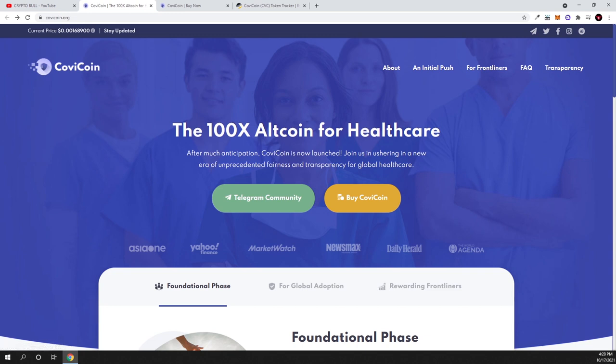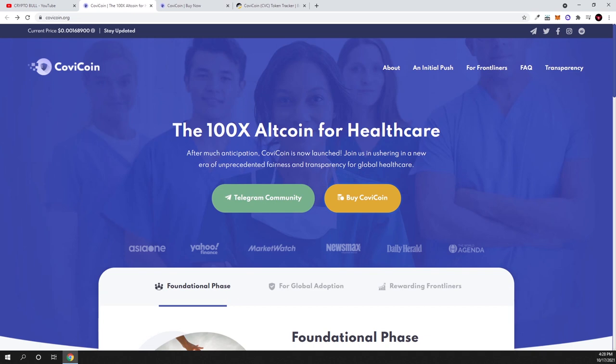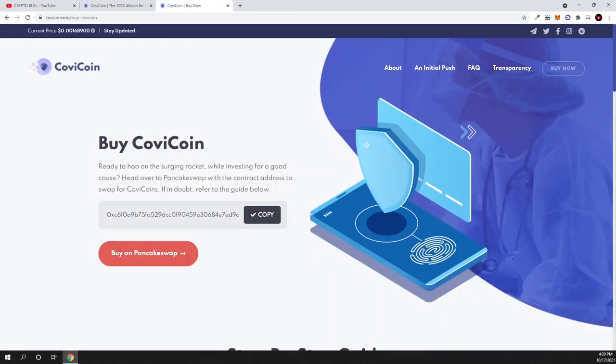Let's get into Kovicoin. In my opinion this is a good project because they are building for the healthcare industry. As you can see, the current price is very cheap — less than one cent per token. If you're interested in buying, you can go to the buy page, click on PancakeSwap, and if you have Binance Smart Chain you can buy it. There is also a contract address you can copy, find the token on BSC scan, and check details — there are 10 billion CVC tokens total.